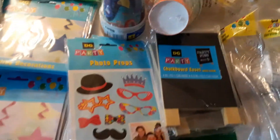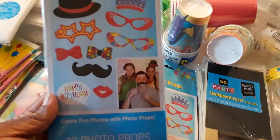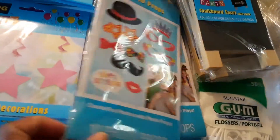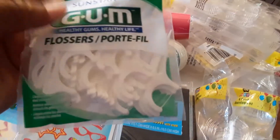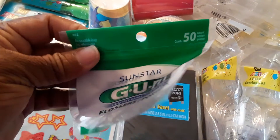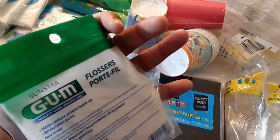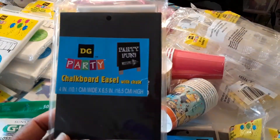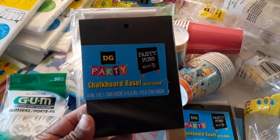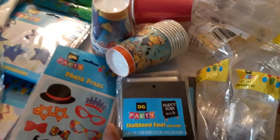Then we have party favor things for when you're taking photo booth pictures — see them in the back, and I have a whole set of those. I found some floss, sealed in the package, 50 of them, never opened. Then we have these cute little chalkboards — these will be cute on the table around the food, and you can put whatever item it is or a cute saying next to the food.